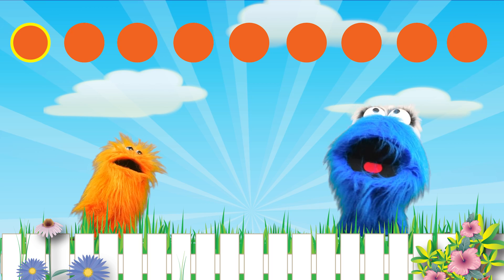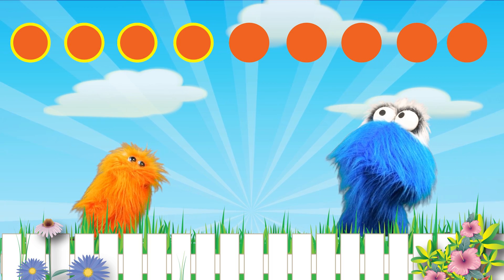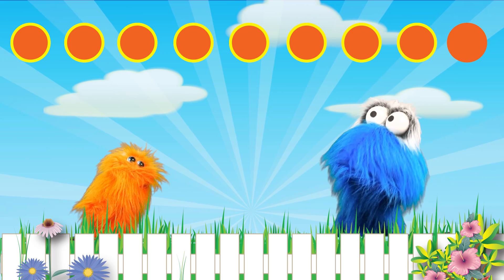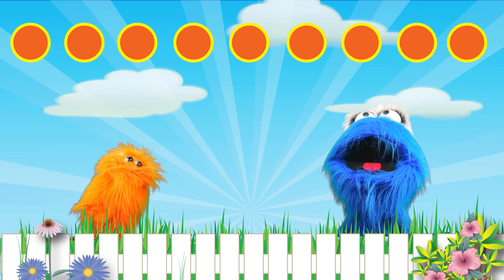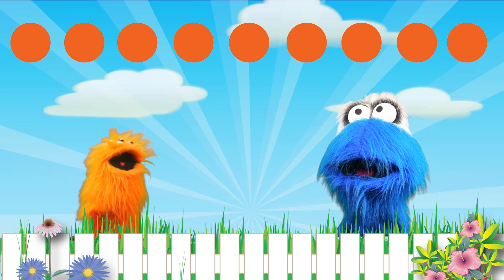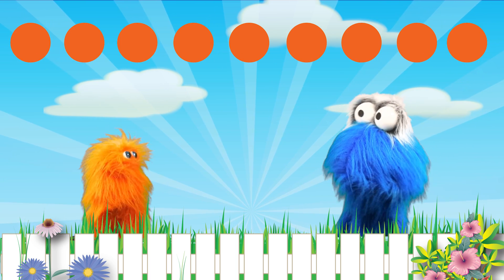1, 2, 3, 4, 5, 6, 7, 8, and 9. 9? Wow! So what does the number 9 look like, Loomba?